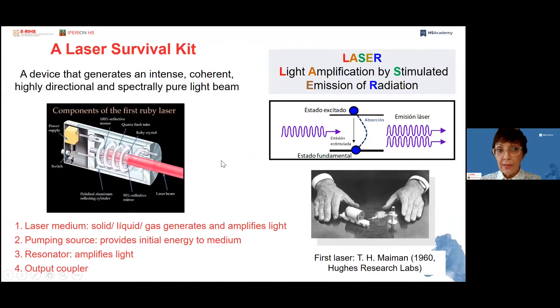So what is a laser? It's a device that generates an intense, coherent, highly directional, and spectrally pure light beam based on the process of light amplification by stimulated emission of radiation. You see in the picture the components of the first laser — a solid-state Ruby laser built by Mayman in 1960. It already contains all the main parts of a laser device: a laser medium that generates and amplifies light (in this case a Ruby crystal), the pumping source that provides initial energy to the medium, the optical resonator consisting of a pair of mirrors, and the output coupler.